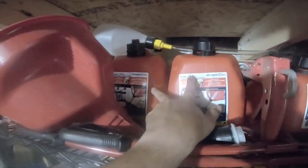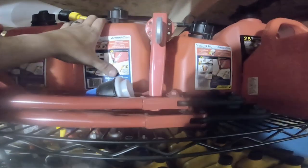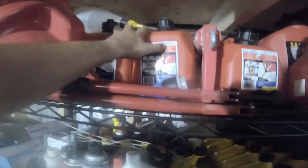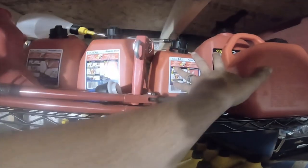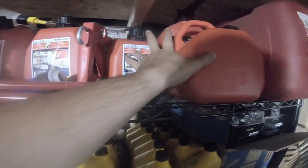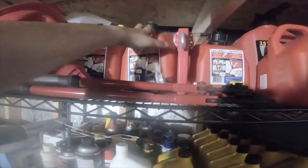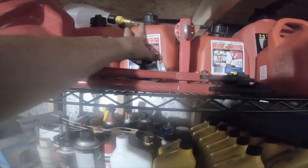I also got these gas cans — these two small ones right here. These two large ones I already had. They're all actually Scepter USA cans, which use specialized nozzles — you can get different nozzles for Scepter cans, so it was pretty neat. Scepter is one of the premium companies that makes gas cans. I got the two small ones and two one-gallons and two two-gallons for $14 — basically the price of one two-gallon can, which is like $15.99 apiece. So I got four cans for the price of one.